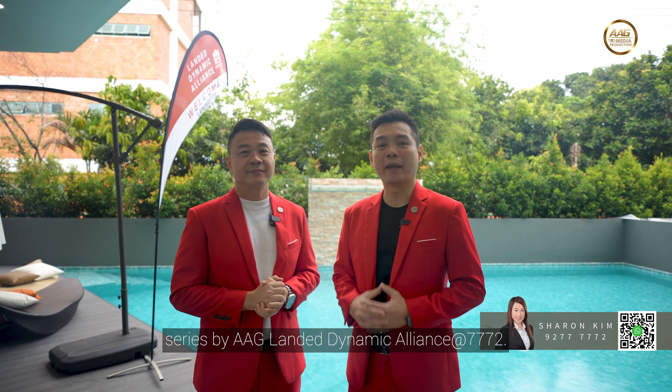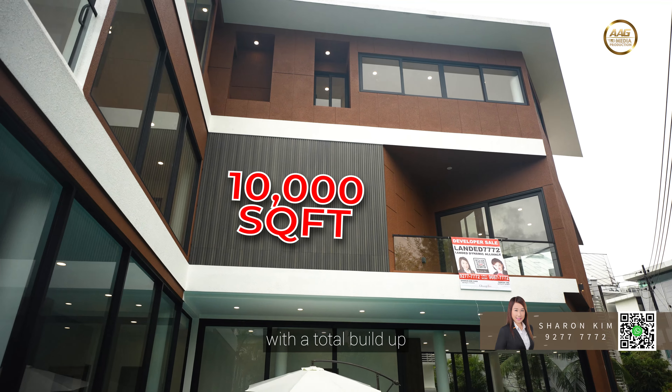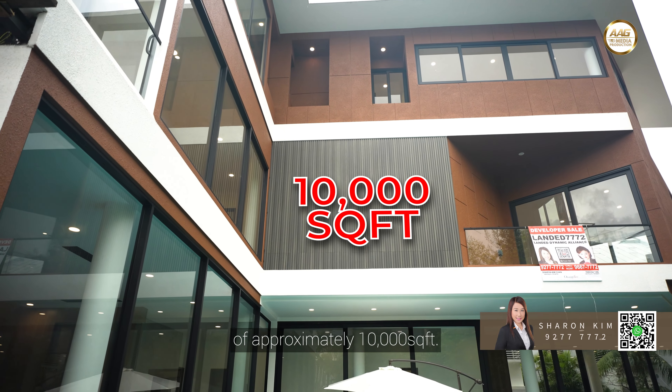Today we are here at District 19 Serangoon Garden Estate to showcase this luxurious brand-new two-and-a-half-story detached home that can park up to three cars. This true-corner detached is sitting on a land size of 5,063 square feet with a total build-up of approximately 10,000 square feet.